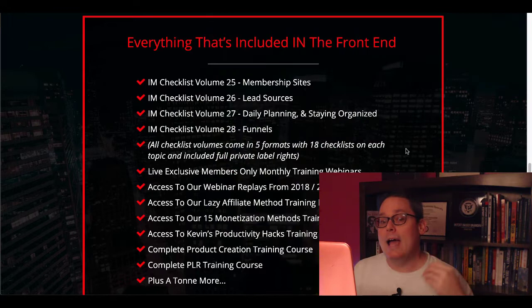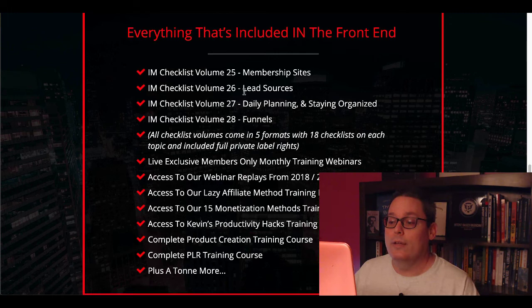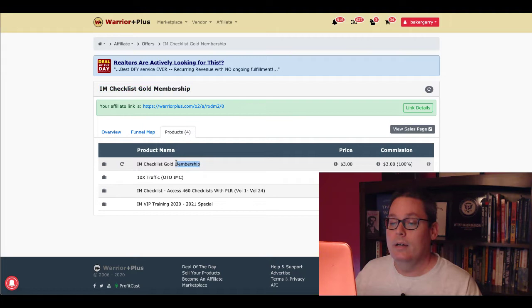So just to quickly recap what's on the front end: everything that's going to be included is IAM Checklist Volume 25, Volume 26 Lead Sources, Volume 27 Daily Planning and Staying Organized, Volume 28, and the list goes on and on — as well as a complete PLR training course inside there. Now there are going to be some upsells. And as you can see right here, this is the IAM Checklist Gold Membership — you're going to get that for $3. There's going to be an OTO here for 10x Traffic, which is another training.